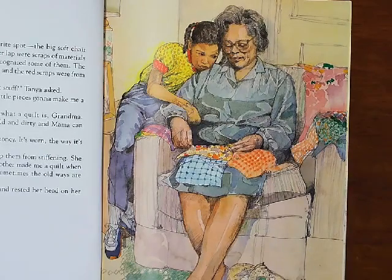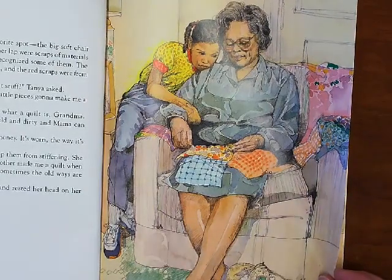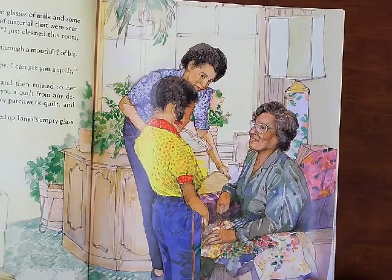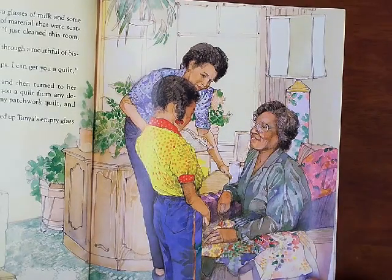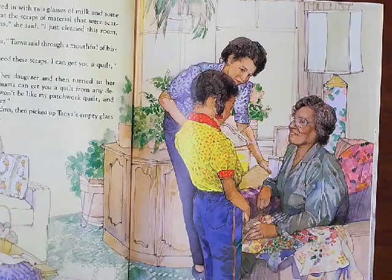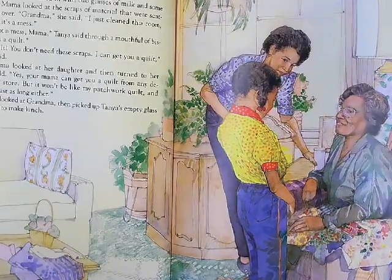Grandma flexed her fingers to keep them from stiffening. She sucked in some air and said, "My mother made me a quilt when I wasn't any older than you, but sometimes the old ways are forgotten." Tanya leaned against the chair and rested her head on her grandmother's shoulder. Just then, Mama walked in with two glasses of milk and some biscuits. Mama looked at the scraps of material that were scattered all over. "Grandma," she said, "I just cleaned this room and now it's a mess." "It's not a mess, Mama," Tanya said through a mouthful of biscuit. "It's a quilt." "A quilt? You don't need these scraps. I can get you a quilt," Mama said. Grandma looked at her daughter, then turned to her grandchild. "Yes, your Mama can get you a quilt from any department store, but it won't be like my patchwork quilt, and it won't last as long either." Mama looked at Grandma, then picked up Tanya's empty glass and went to make lunch.